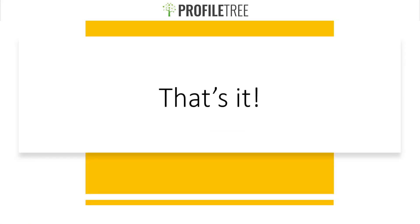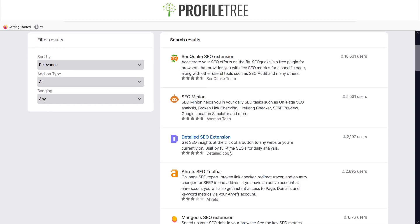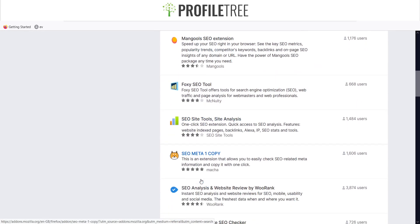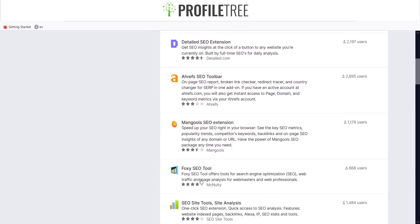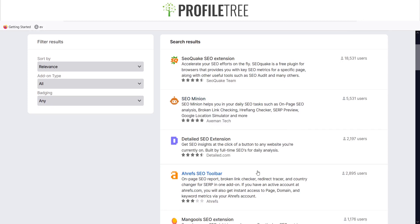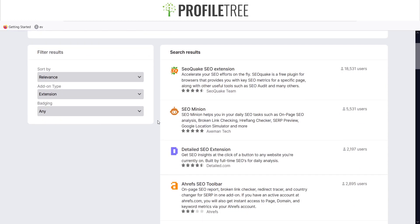That's pretty much it for the SEO extensions. Those are the ones I trust, but of course there are other ones out there including SEO Minion, Ahrefs SEO Toolbar, SEO Site Tools, and Site Analysis. Just be careful to check the background of each extension, make sure there are no hidden surprises, check the reviews, and see how many people are using it. Hopefully this video has helped — if there are any issues please let us know in the comments below, and I'll see you guys in the next video. Thank you very much.